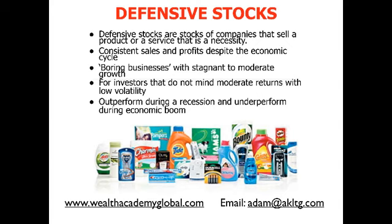At the same time, defensive stocks tend to underperform during an economic boom. When the recession is over and the economy recovers, stocks will start going up. And defensive stocks are the last ones to recover or the last ones to move up — they move really slowly.